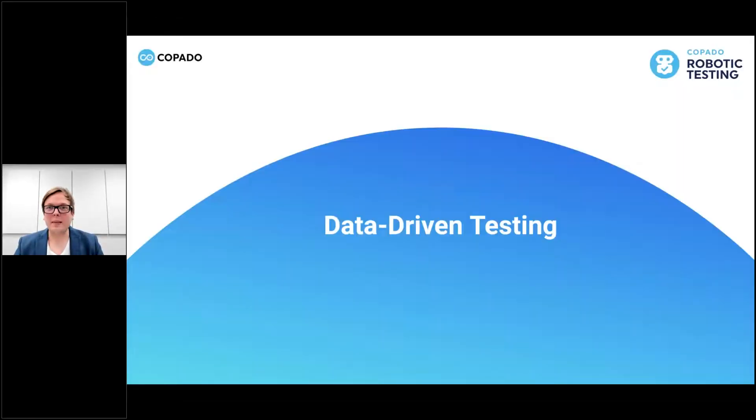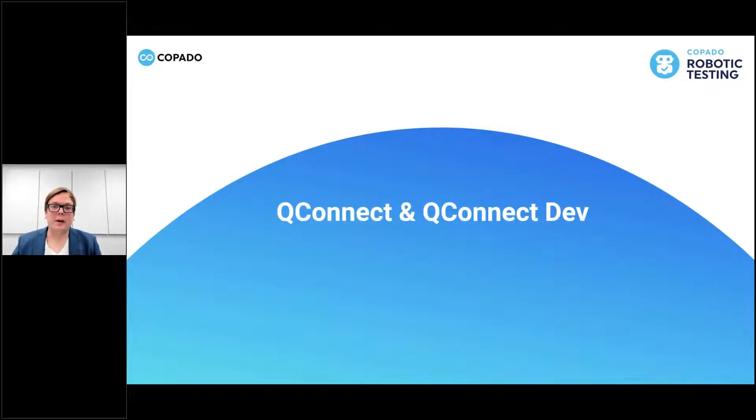Let's go to the next feature. The next one we're going to look into is QConnect and QConnect Dev - something we've also had a lot of discussion about. This is a feature where you can do development locally with your own editor - we support Visual Studio Code. If you have something running locally like SAP or other local software, you can test that out too. It doesn't have to be cloud software. You can also test different browser versions on a local device or setup.